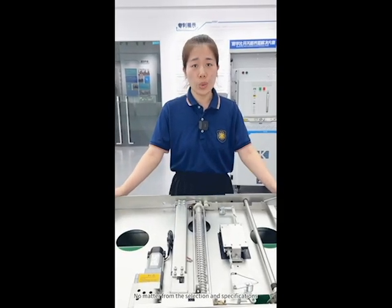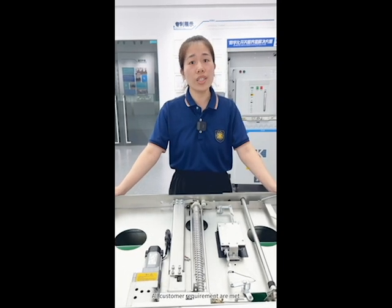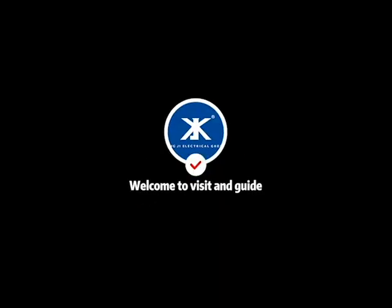No matter the selection or specifications, all customer requirements are met. It is a real-style product. Welcome to visit and inquire.